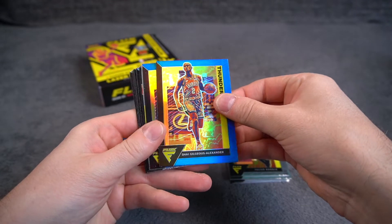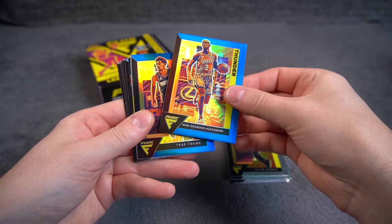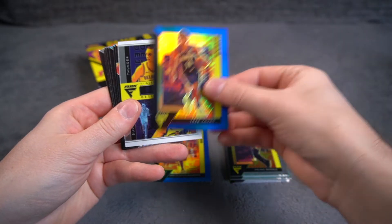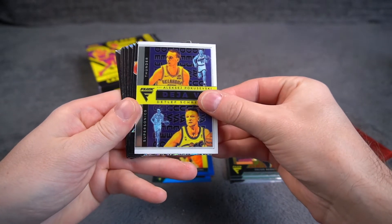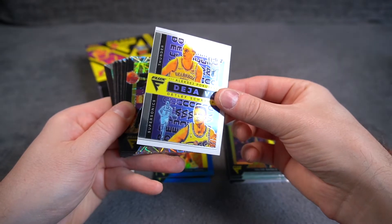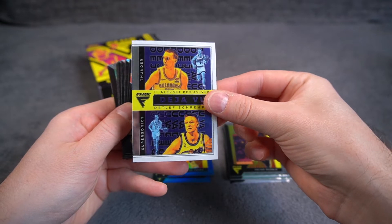We still have the blues to go. Shay, nice. Trey Young. Deja Vu of Pokuszewski and Detlef Schrempf — nice, as a Sonics collector I like that.